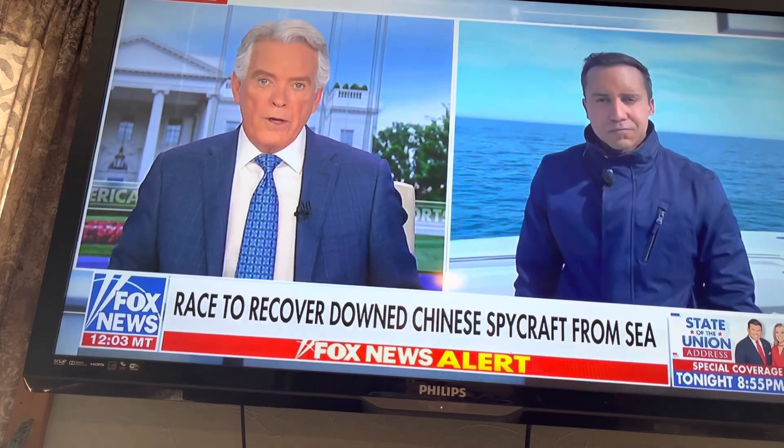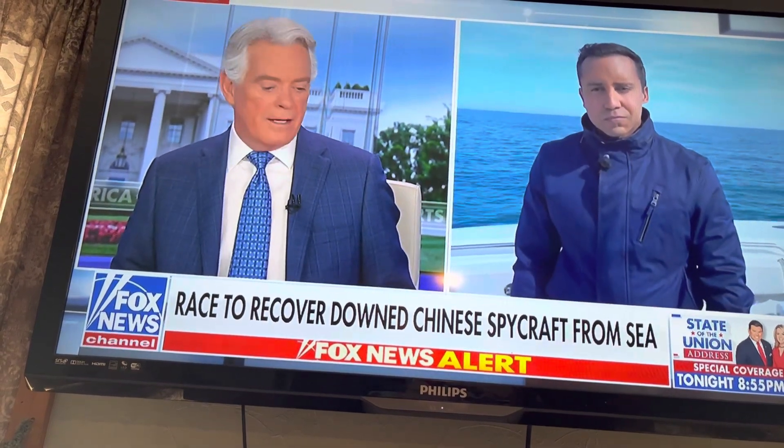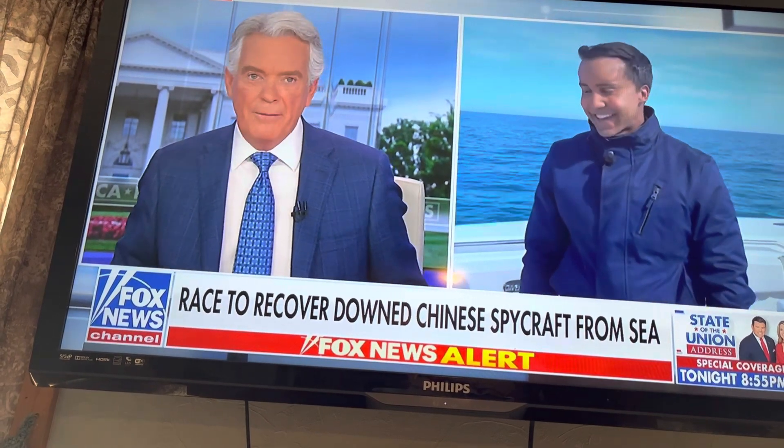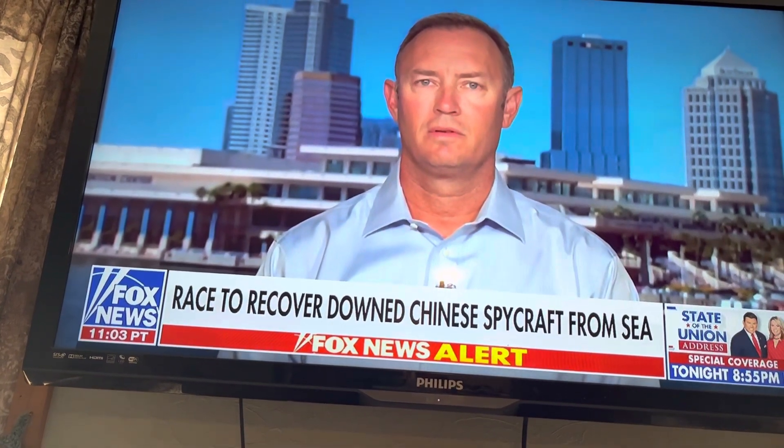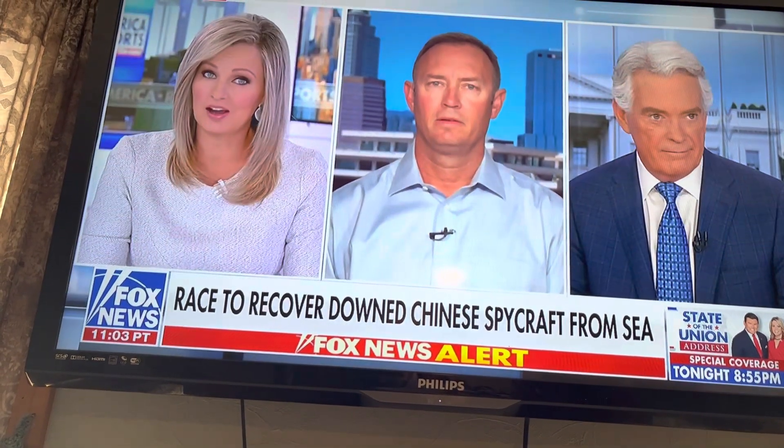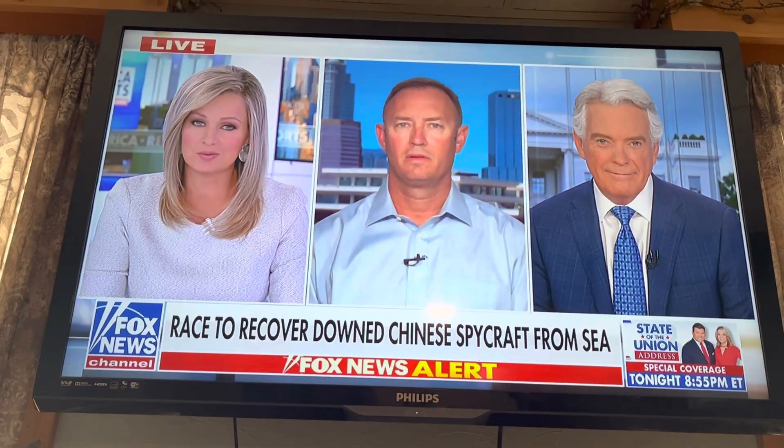Whoever was wishing clear skies and calm seas has got their wish. Brian Ennis, thanks for the update. Let's bring in David Sears now, retired Navy SEAL commander, SEAL Team 6 member and author of Smarter, Not Harder. He has insight into dive operations just like this one.